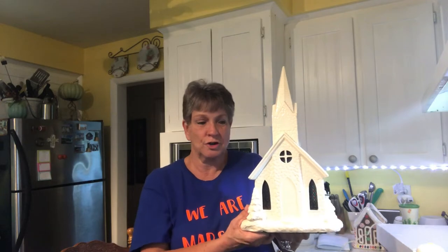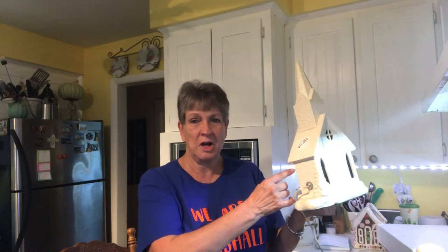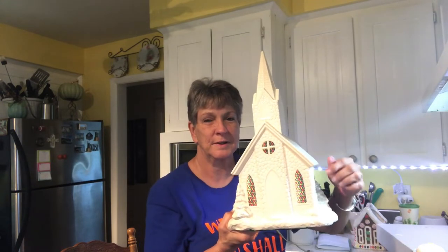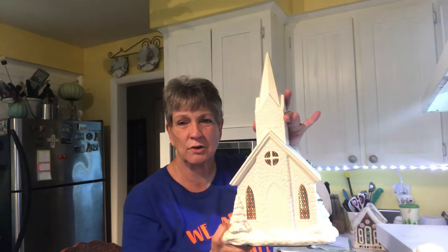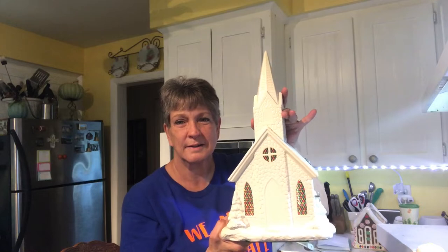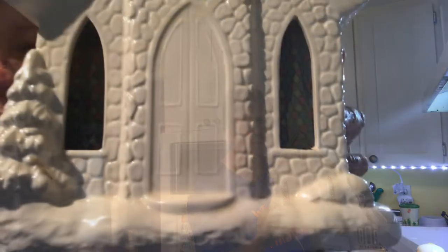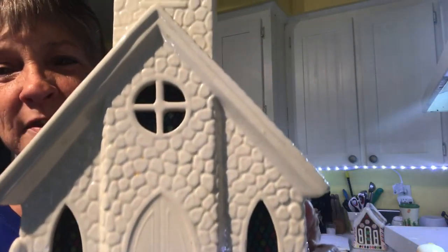My favorite thing that I got today is this church. It has one little nick right here, but not bad. Let me turn it on — it really does work. And then it's also a music box, and it plays Amazing Grace. So I fell in love with it. Look how cute it is — it's got the big steeple. And I paid $6.50.